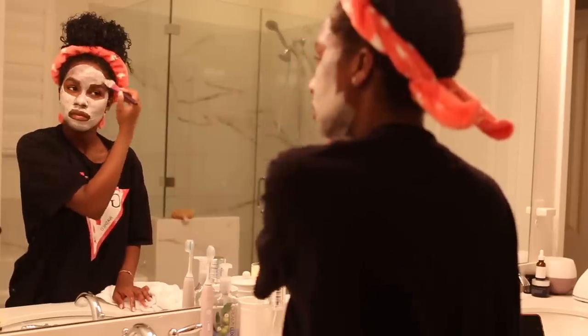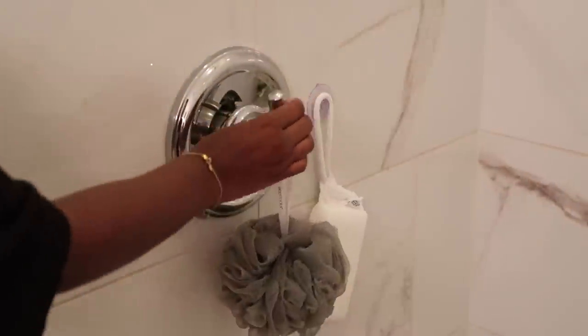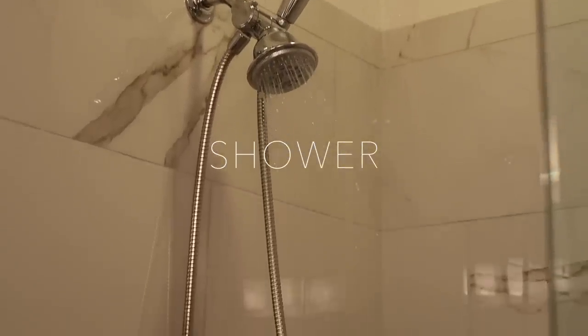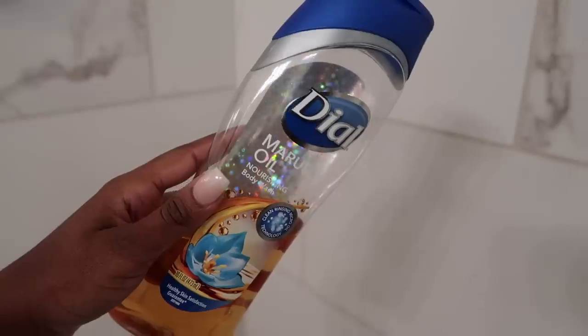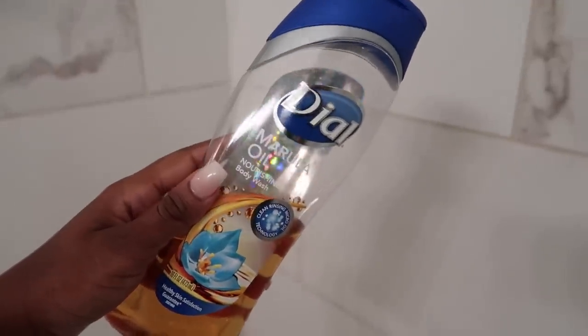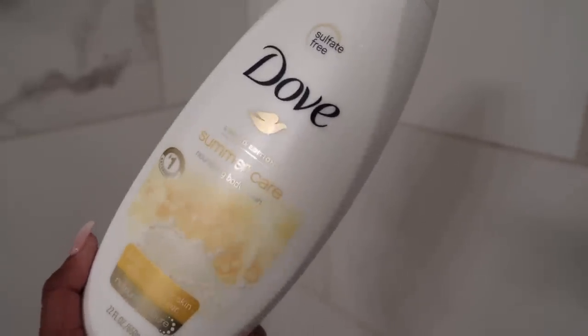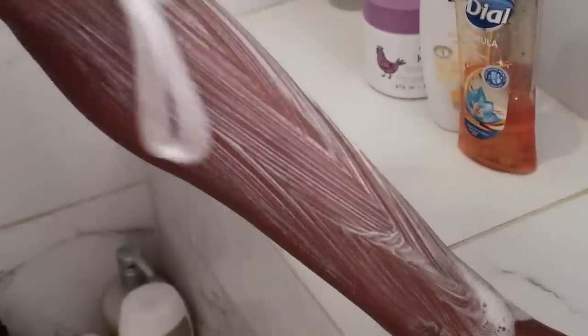I like to shower before I take my baths just because I'm worried about sitting in my own dirt, so showers are essential — obviously every day, but even on pamper days when I'm going to take a bath. I've been loving both these body washes: the Dial marula oil one and the Dove one. I like to go in with some sort of shower gel and then a more moisturizing body wash afterwards.